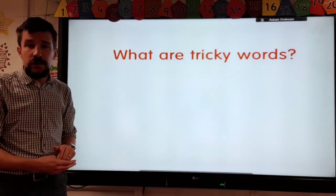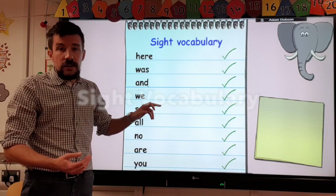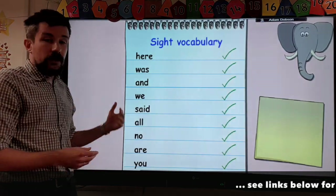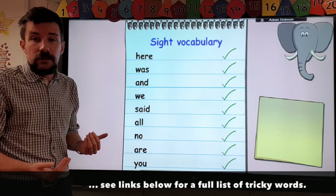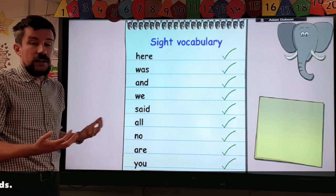Children will talk about tricky words — that's something we learn a lot. Really, tricky words are the sight vocabulary words that they need to know. The main problem with lots of these is you cannot sound them out, so children just need to be able to recognise and read them, because they can't be sounded out.